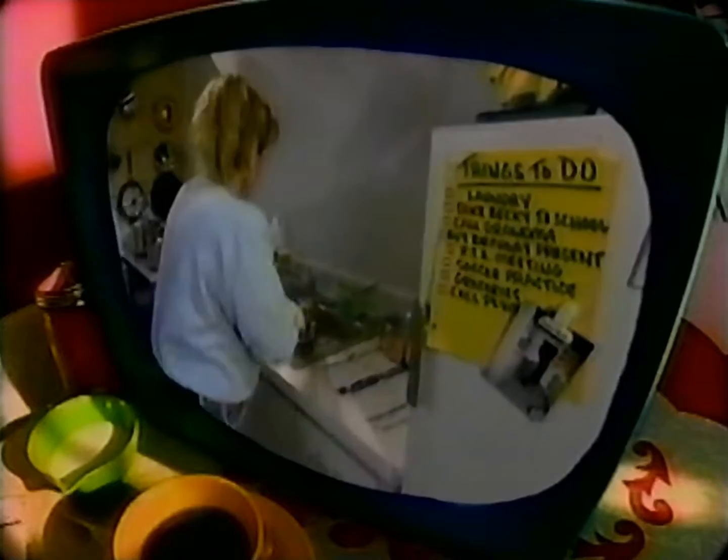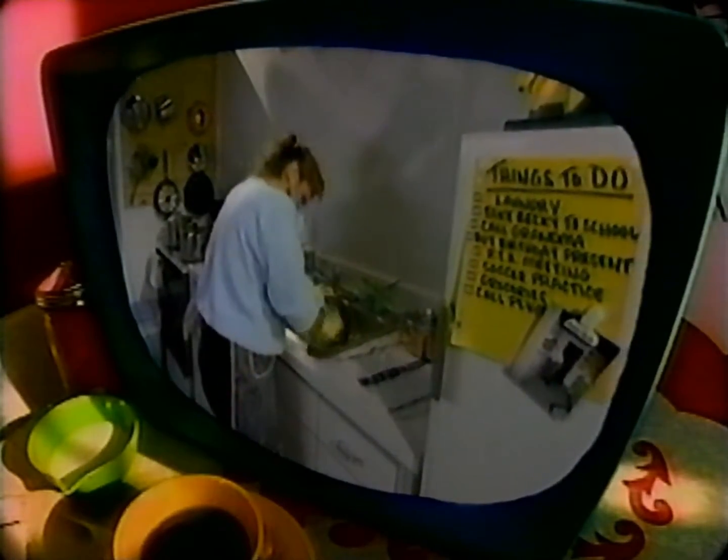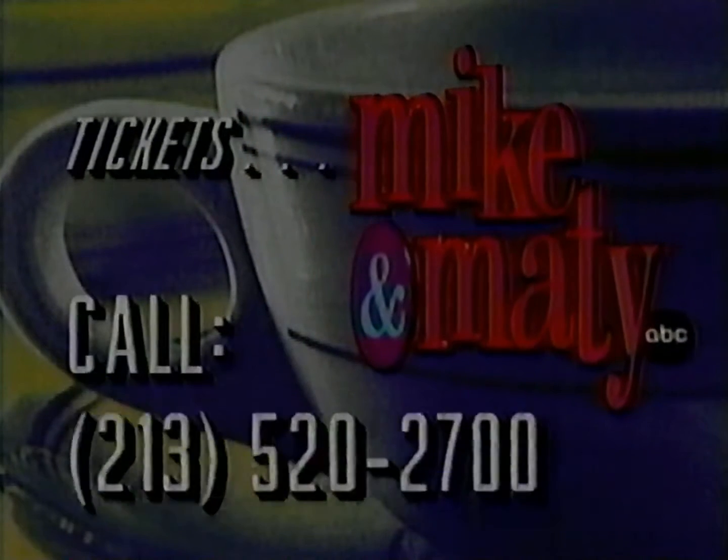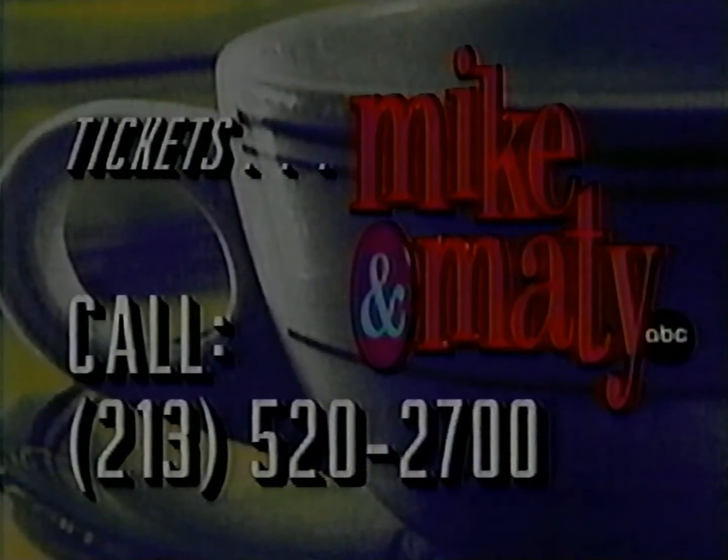Learn how to stop your loved ones from walking all over you. If you are going to be in the Los Angeles area and would like to be a member of the Mike and Maty studio audience, for tickets call 213-520-2700.